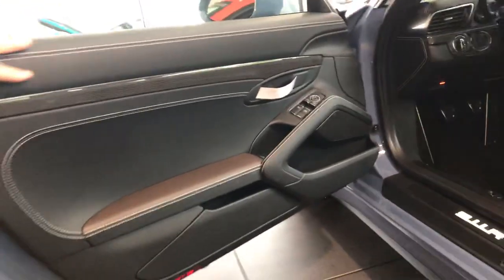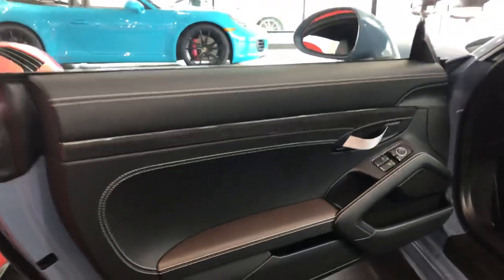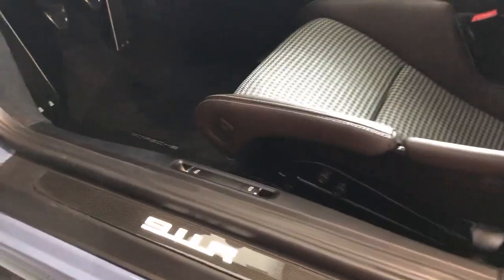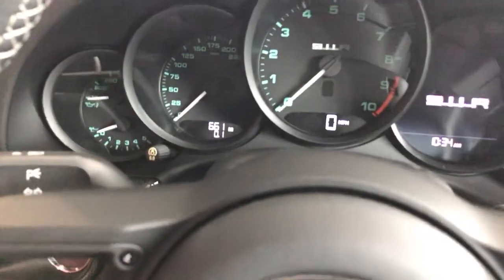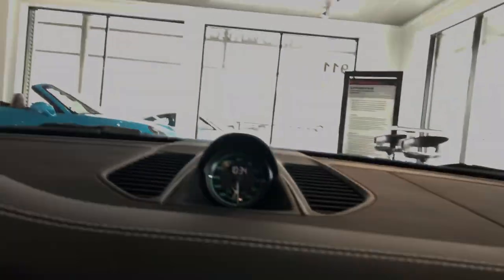All the leather with the deviated stitching, carbon fiber, illuminated door sill with the 911 R. It actually has the espresso brown leather with the houndstooth — that's in all the 911 R's. All the dials are that nice green color, even the sports chrono clock.